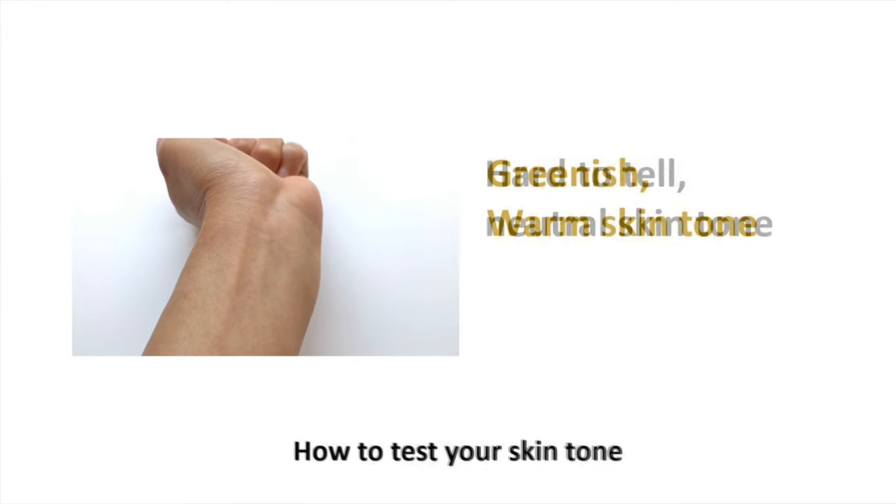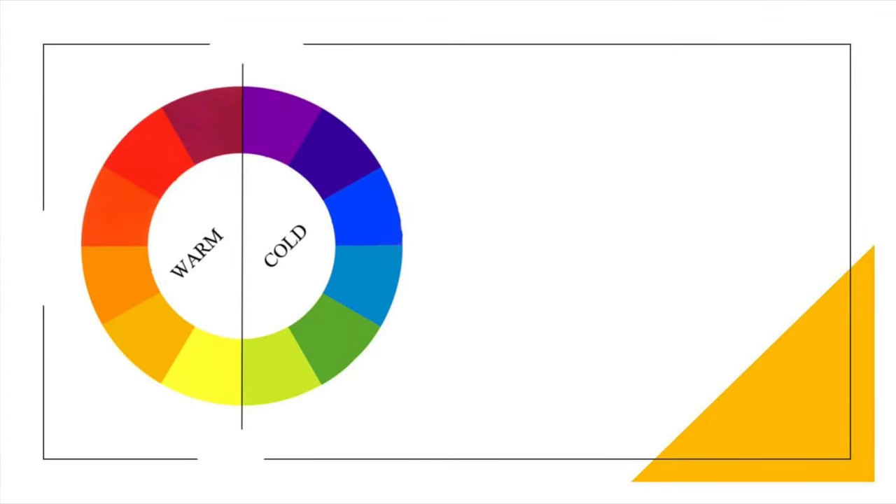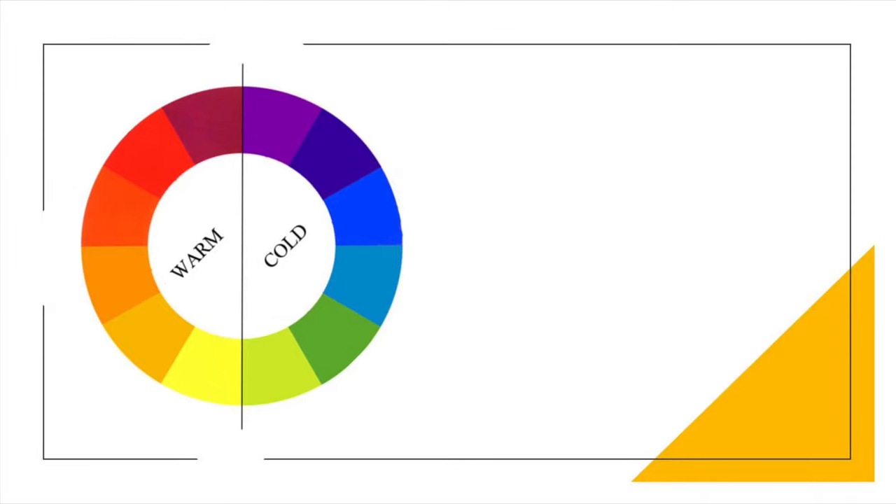Generally, the colors blue, purple, and green fit better for cool skin tones. Be cautious with orange and yellow, as they may clash. For warm skin tones, colors like cream, honey, coral, and olive look much better. I really like purple, but it looks bad on me because of my warm skin tone.